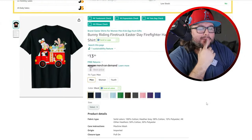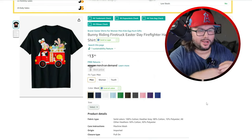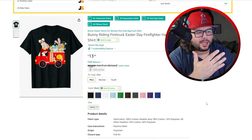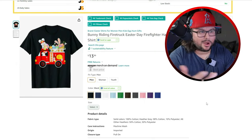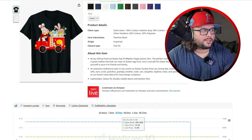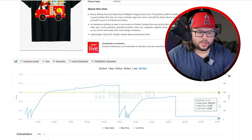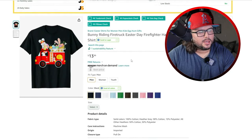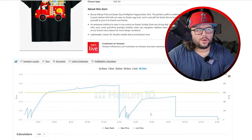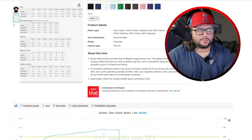Next niche is fire trucks and bunnies. When I think of this, I'm thinking of what little kids like — fire trucks, cop cars, tractors. This is a cool concept for kids. Think of cop cars, tractors, anything around that. Looking at the all-time sales, it made its first sale in 2022 and is starting to consistently make sales. The BSR isn't too crazy though, so maybe that's a sign to think about what you can do to create a better design and stand out in this niche.